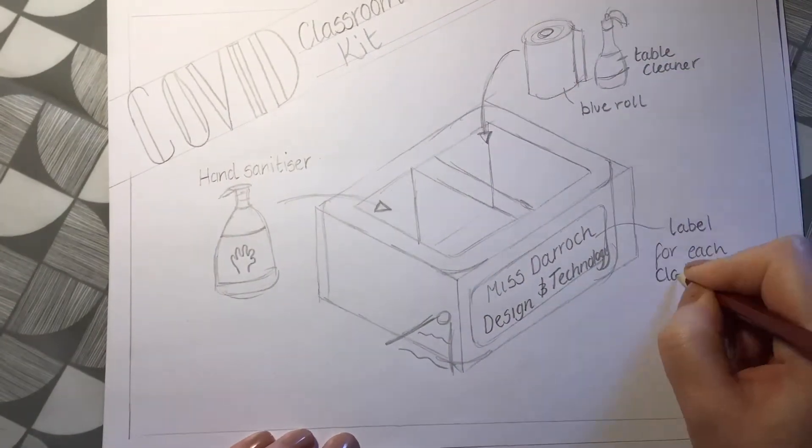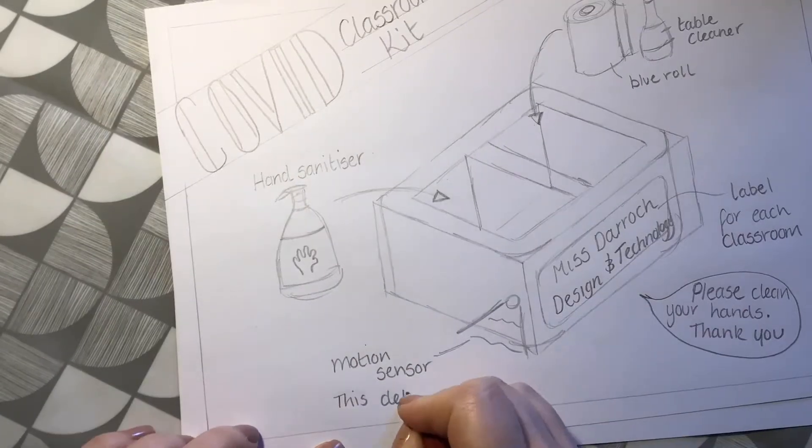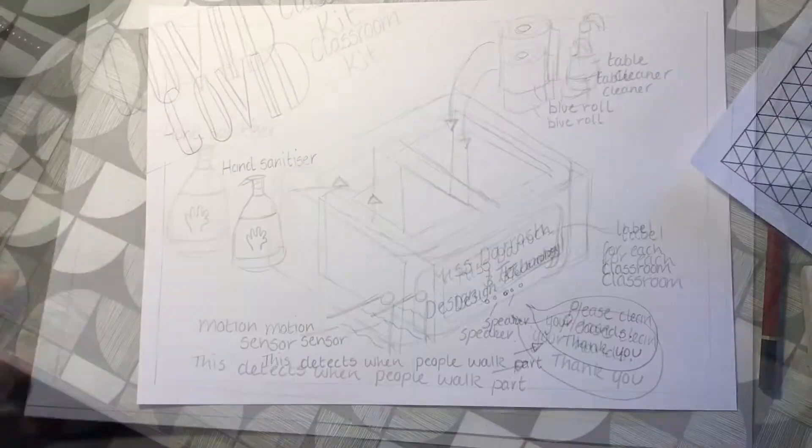On top of that, there's going to be a little motion sensor on my design to remind people as they walk by to please clean their hands as they enter the classroom.